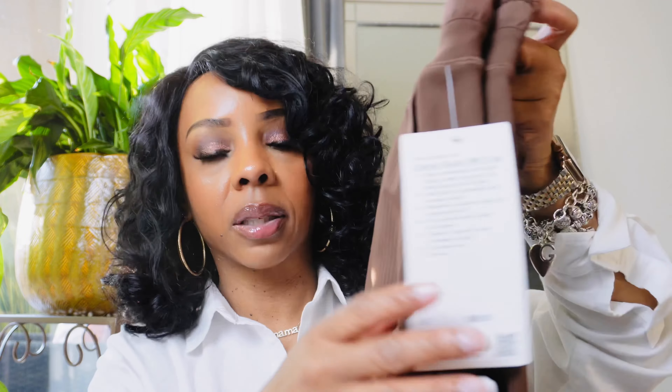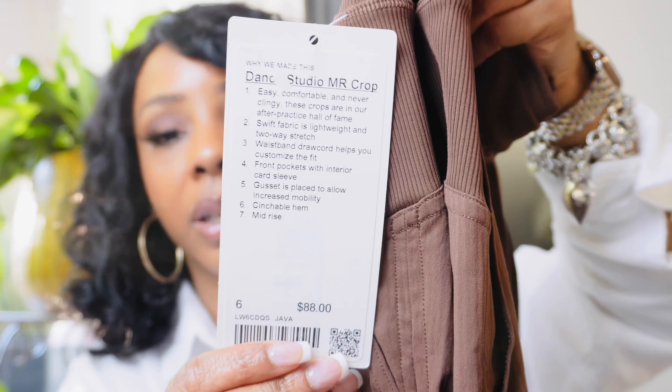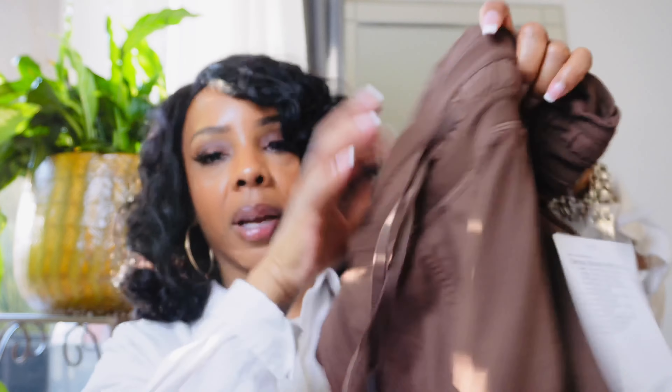These are the pants I've been talking about — y'all, I love these pants so much, like I like them better than the actual workout pants. They have a drawstring at the bottom because you can cinch them in. I got this brown color and I'm probably going to wear them with like a white tank top or something. So I got those two from Lulu.